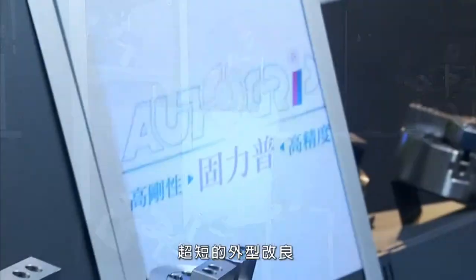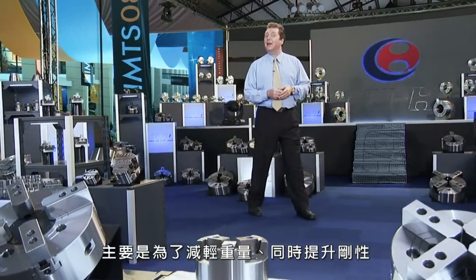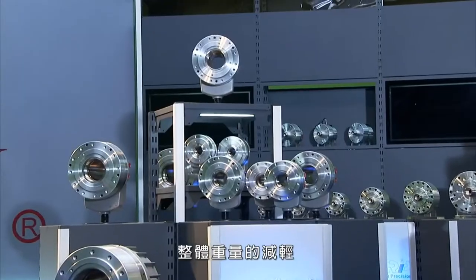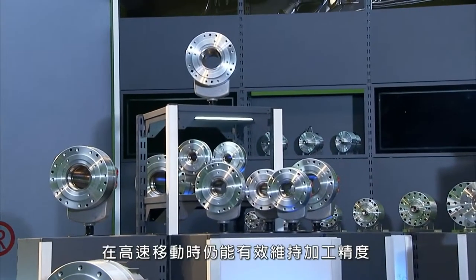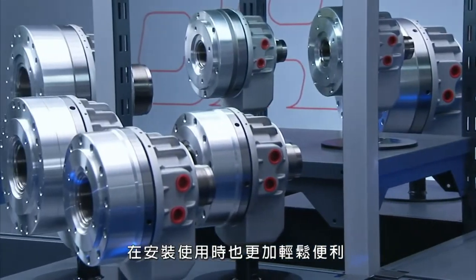Super short form design offers reduced weight and rigidity, reducing the overall stress on the structure and allowing for a far shorter overall footprint. This reduced weight also allows for higher precision movement, better product surface finish, and makes these far easier to install.